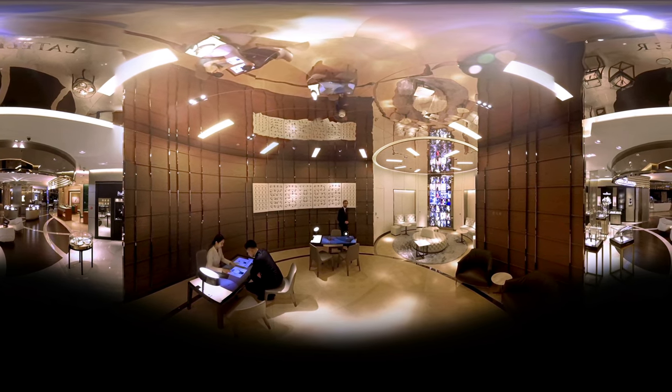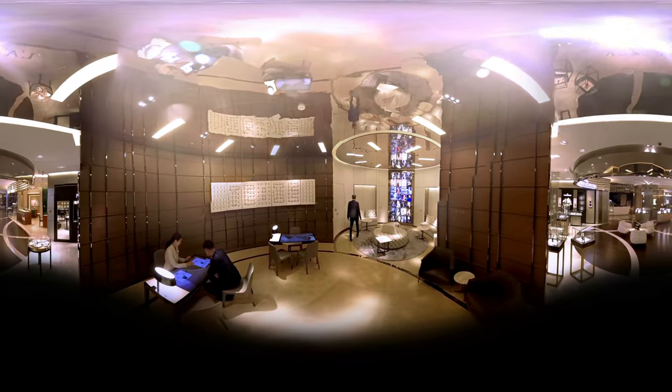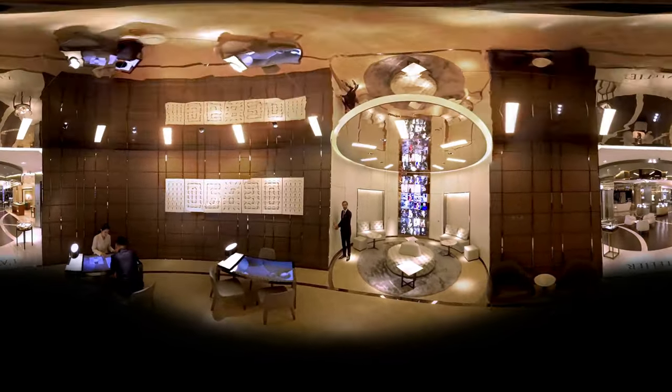On your right, you will enjoy discovering beautiful watches as if you were in a boudoir. I invite you to experience the secret room.